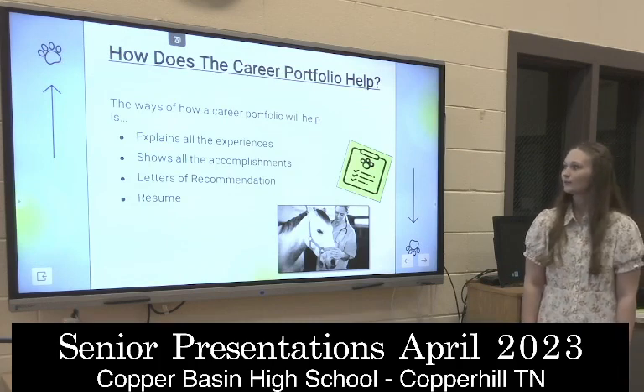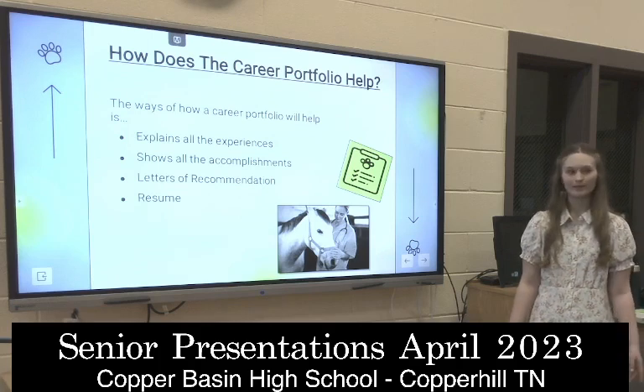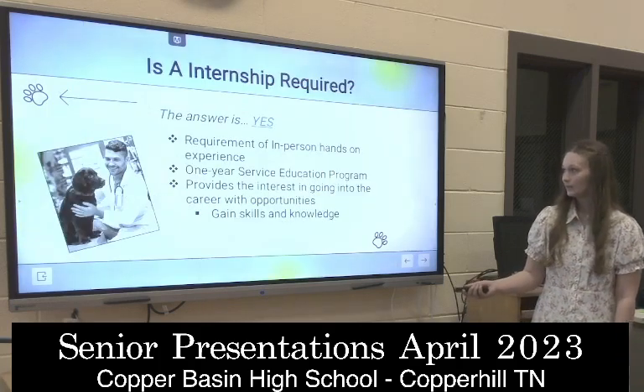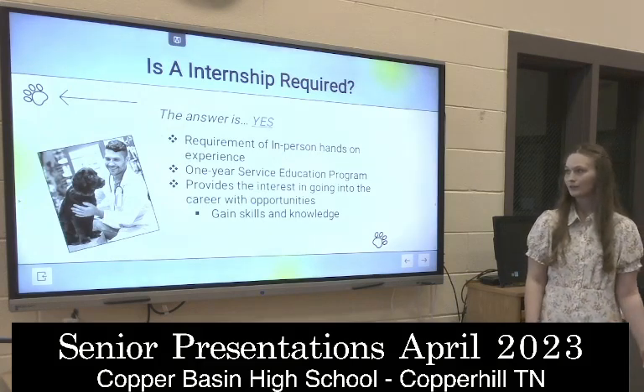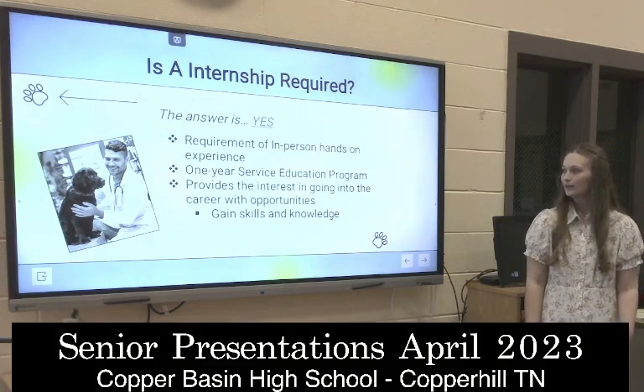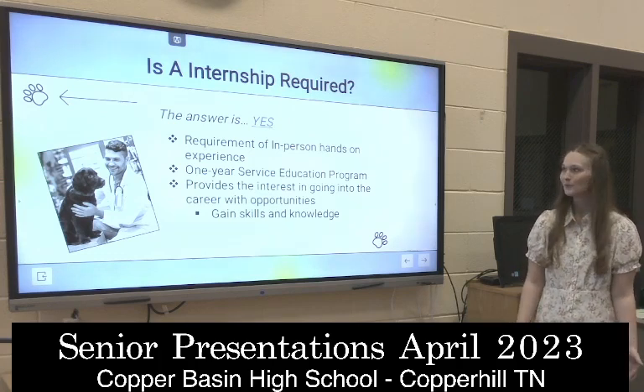The ways a career portfolio will help: it will explain all the experience I've had, accomplishments, and letters of recommendation. Is an internship required? Yes, you need hands-on experience, and you gain more knowledge that way.